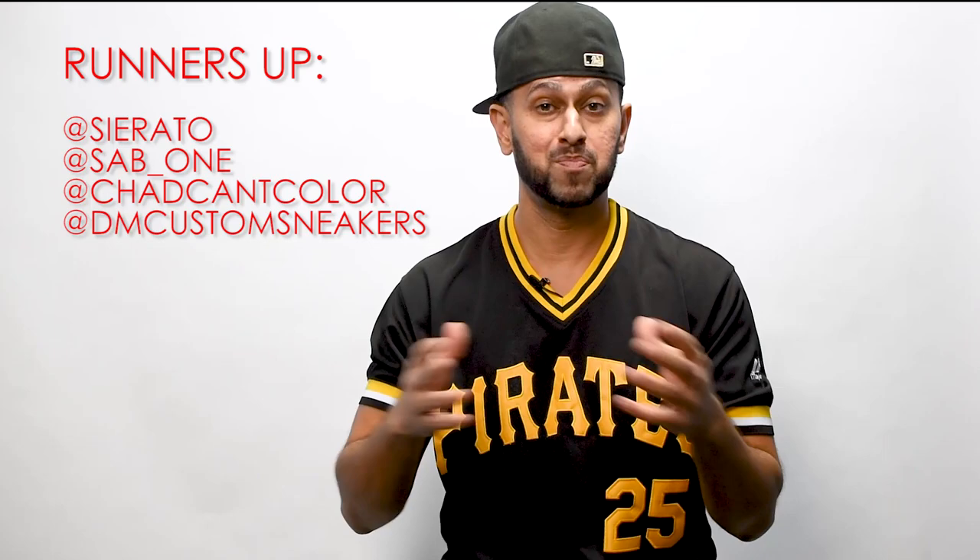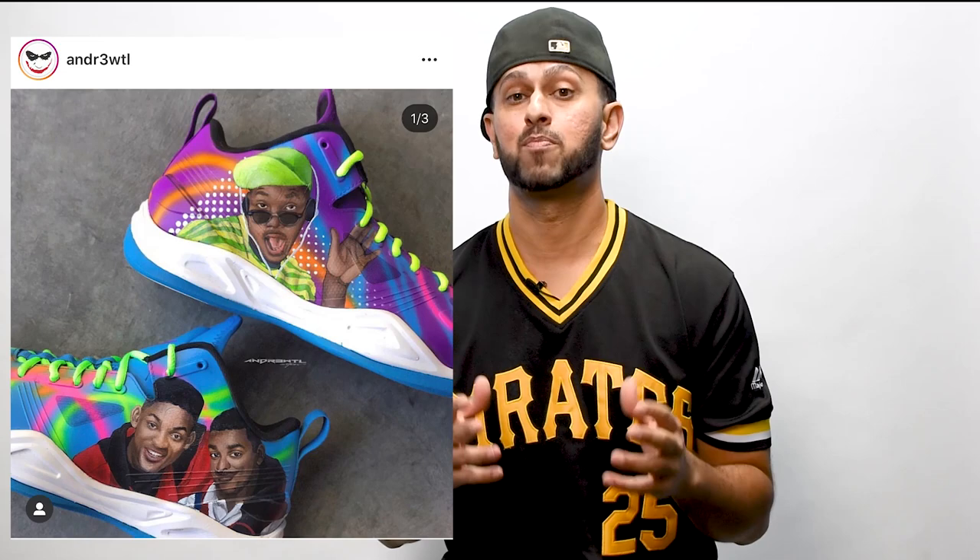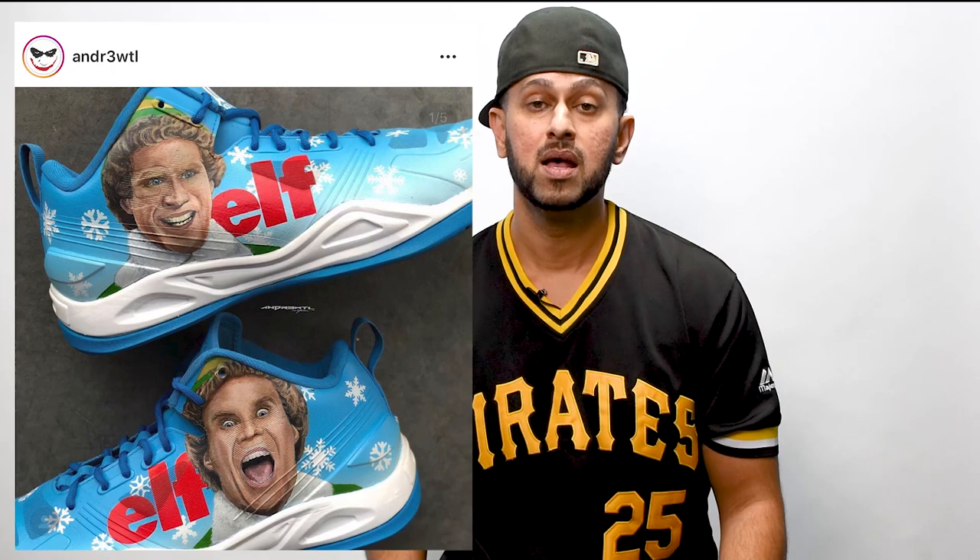Before I let you go, I want to mention some guys who would have definitely been other picks. The new face that really stood out to me this year was Andrew TL. If you're not familiar with Andrew TL, he does some amazing portrait work on shoes and he's been doing a lot of shoes for Langston Galloway who plays in the NBA. Please check out Andrew TL's work.